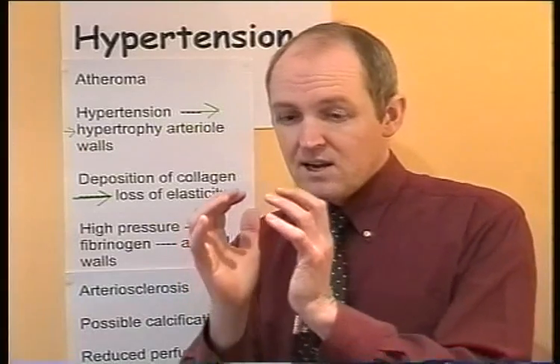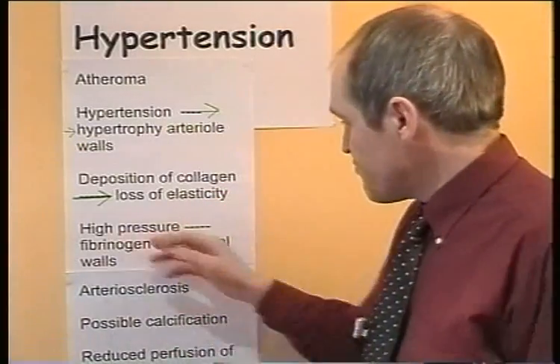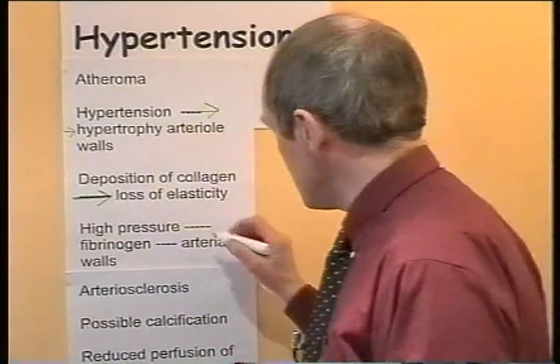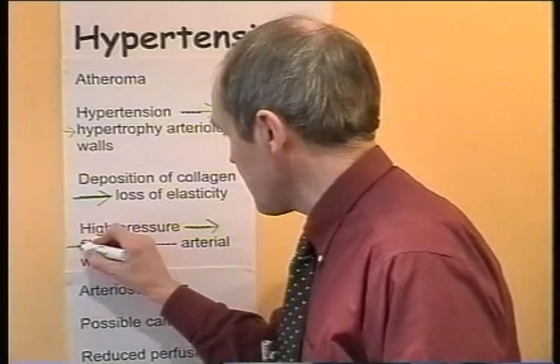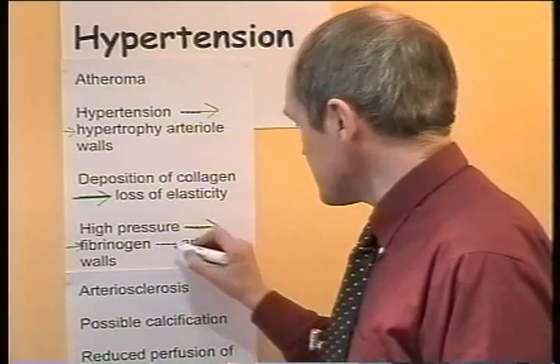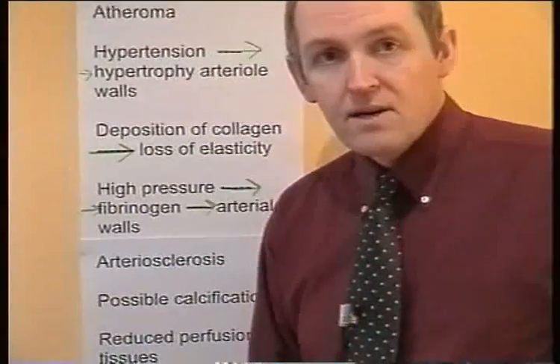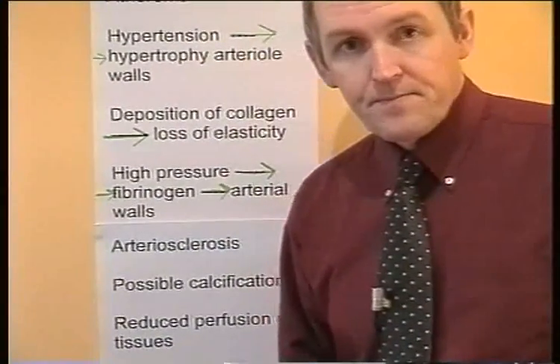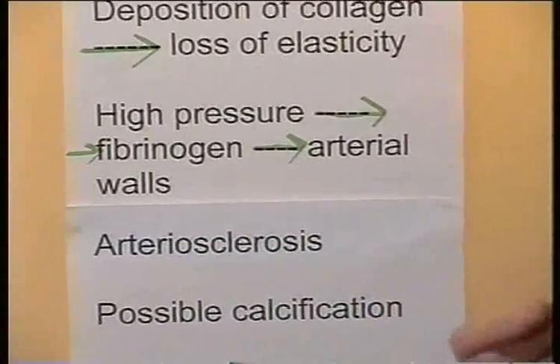The high pressure also forces fibrinogen into the arterial walls. Fibrinogen is a clotting protein — it causes blood clotting because it is converted to fibrin.